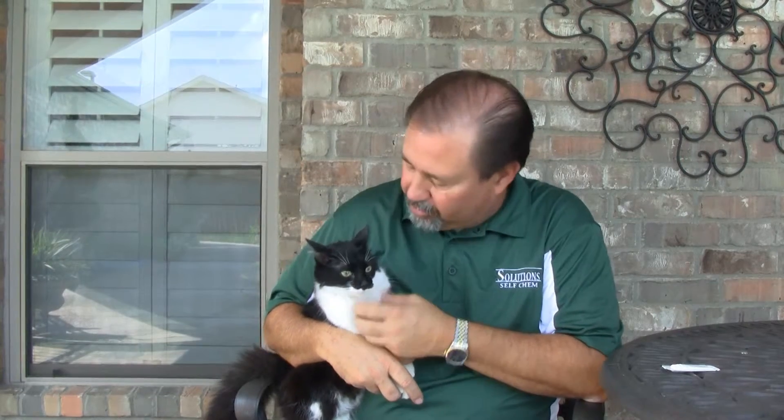Hi, I'm Keith McCoy with Solutions Self Chem. This is Gracie. Flea control is important, especially for the health and the safety of our pets.